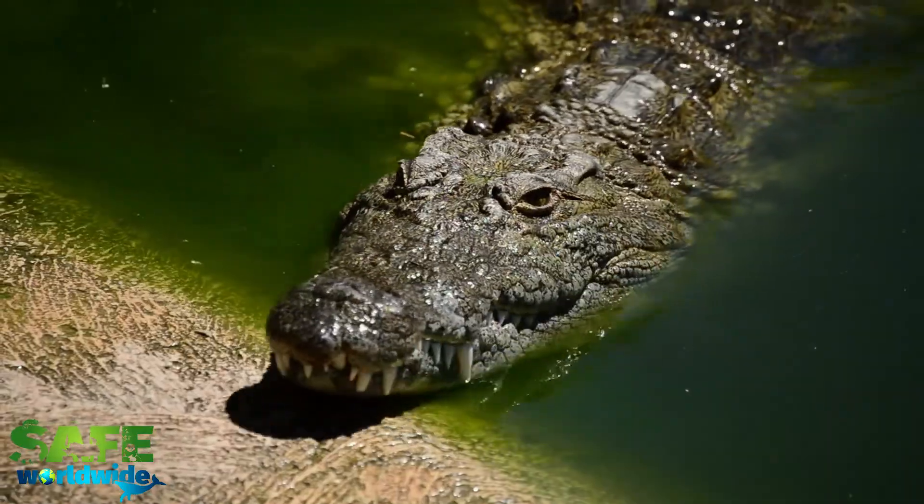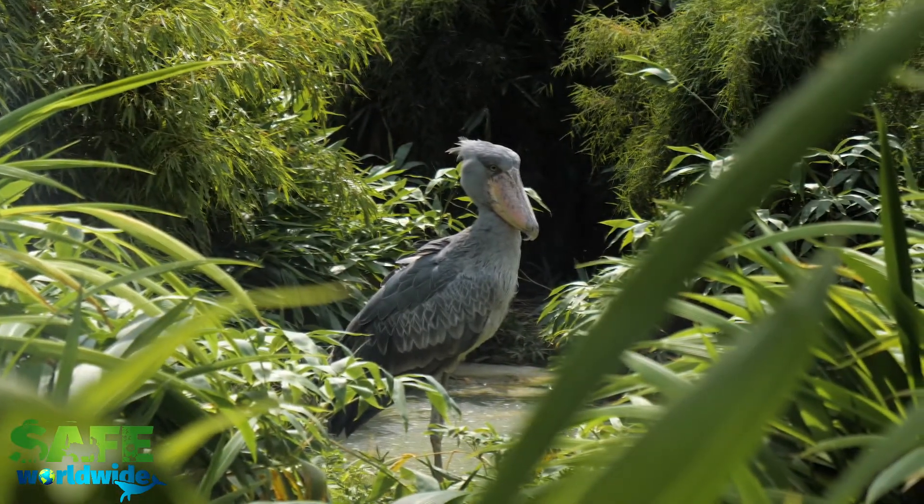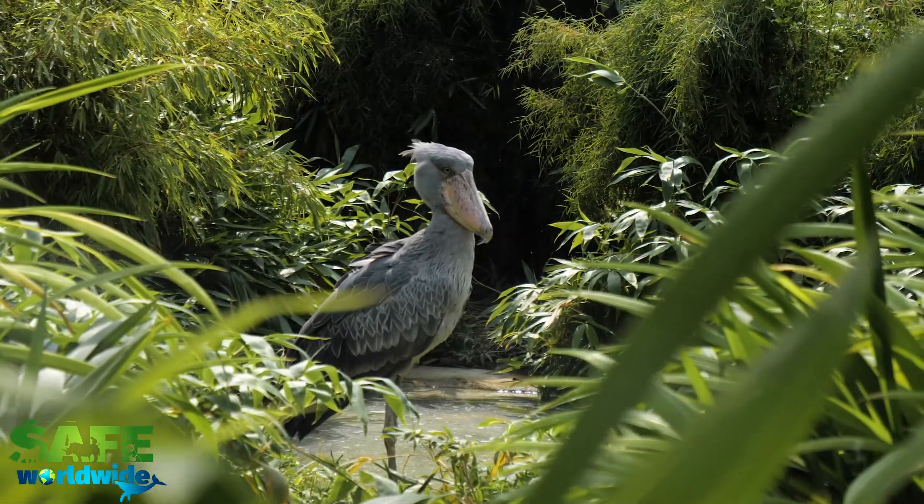They will actually use their wings to intimidate predators such as crocodiles. A shoebill stork may live up to 50 years old, which is a long time for some birds.